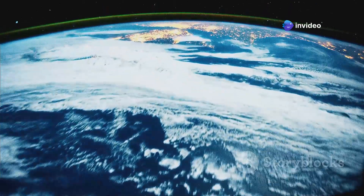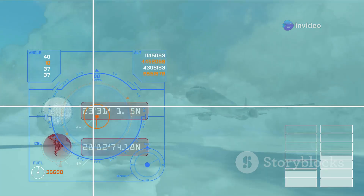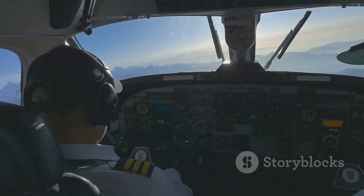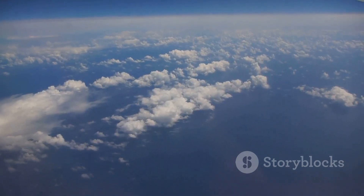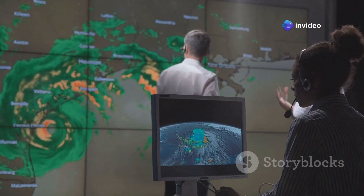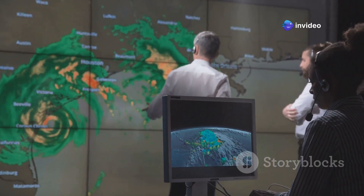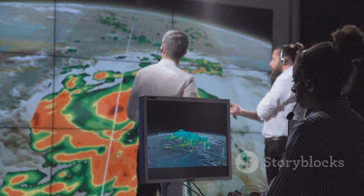High above the Earth, powerful winds called jet streams circle the globe, reaching speeds of over 200 miles per hour. Pilots can take advantage of these jet streams to reduce flight time and save fuel. The location and strength of jet streams vary depending on the time of year and weather patterns, so airlines carefully analyze these factors when planning their flight paths to maximize efficiency and minimize turbulence.